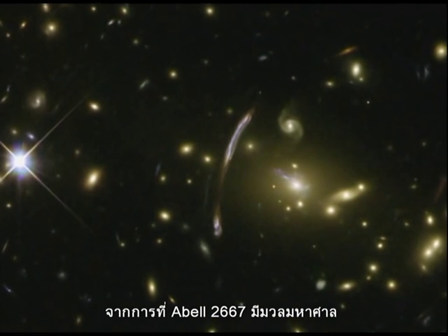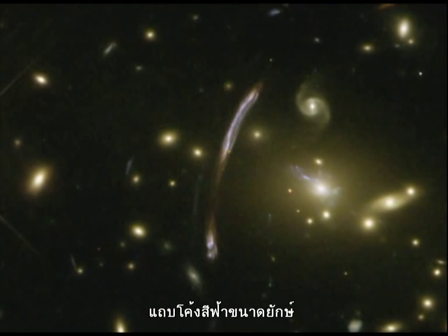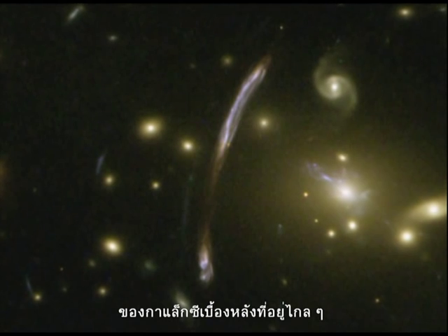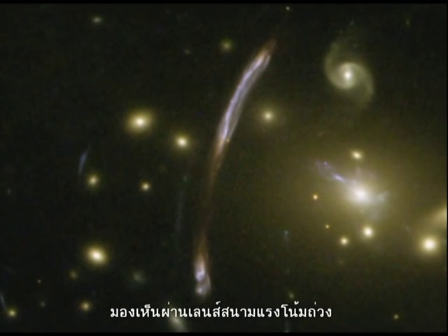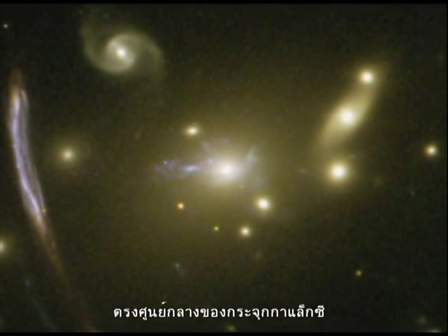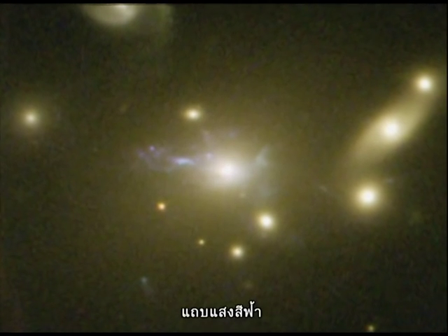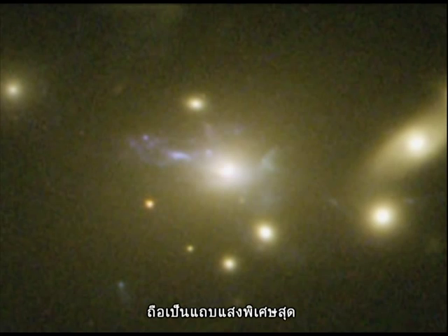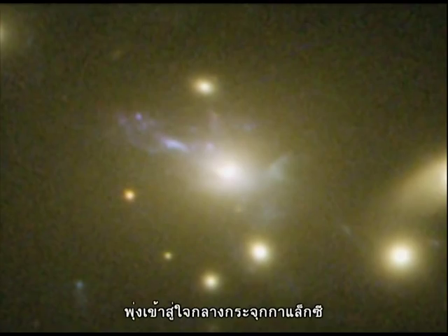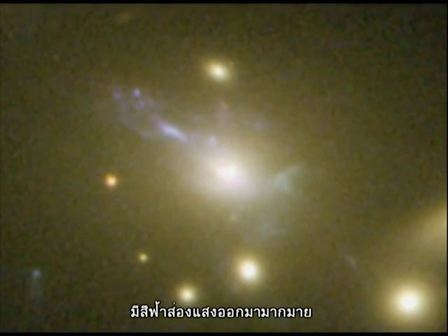Hubble's sharp eyes have caught other spectacular effects of Abel 2667's immense mass. The giant bluish arc, seen just off centre, is the magnified and distorted image of a distant background galaxy, seen through the gravitational lens formed by the tremendous mass concentration of the cluster. At the cluster's centre, another rare feature can be seen: the vivid blue light from millions of stars created in a so-called cooling flow. Some of the hot cluster gas is cooling in a filamentary structure as it falls into the cluster's core, setting off the birth of lots of bright blue stars outshining their environment.